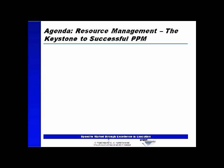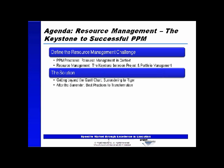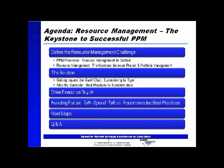I'd like to start by going through today's agenda. First, we'll define the challenge - this keystone of resource management - and discuss what the challenges really are in the context of portfolio and project management. Then we'll talk about the solution: how we get beyond the Gantt chart to the rigorous level of project management required to bring these two major areas together, including best practices to transform the organization. We'll also cover how to drive executive buy-in, avoiding failure, recommended best practices, next steps, and close with about a 5-10 minute question and answer session.